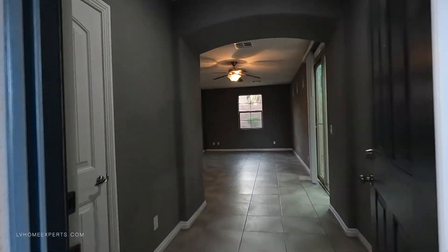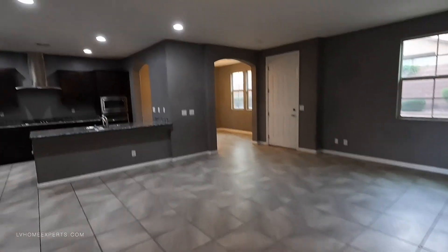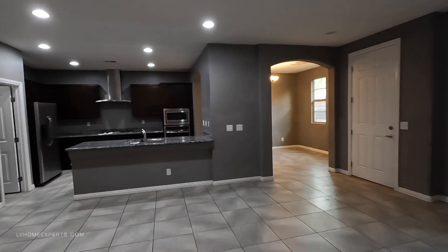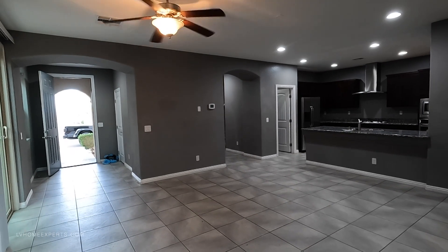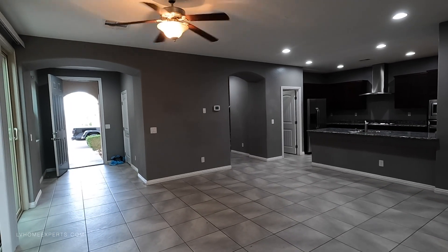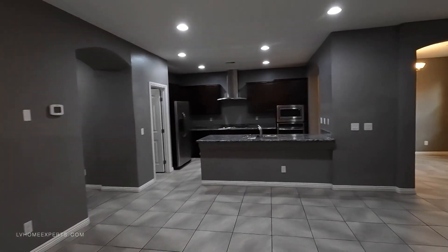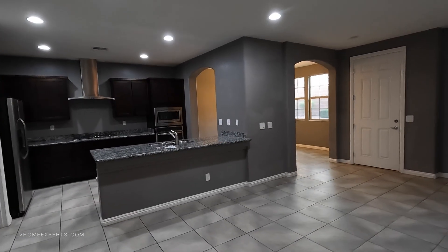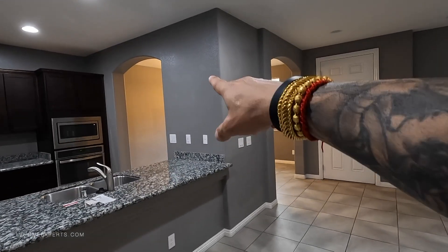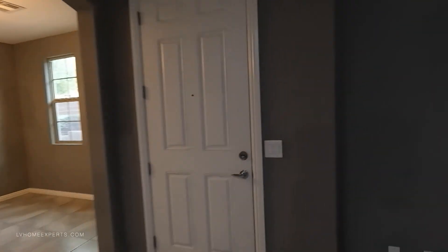As we come in, we have gray walls — feels a little bit dark. There's 18-by-18 tile. Can we rent this out the way it is? Yes, we definitely could. One thing we'd probably have to do is clean the tile. This is a little dark — you could get away with it, but I would want to paint this. I've noticed some blotchy painting and discoloration, which means there are two different brush strokes, two different paints here.